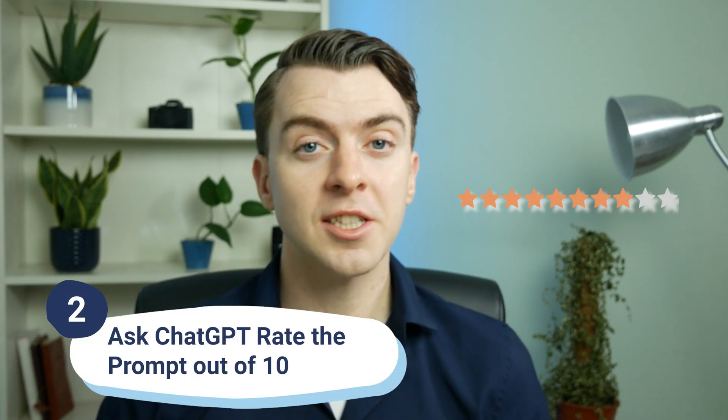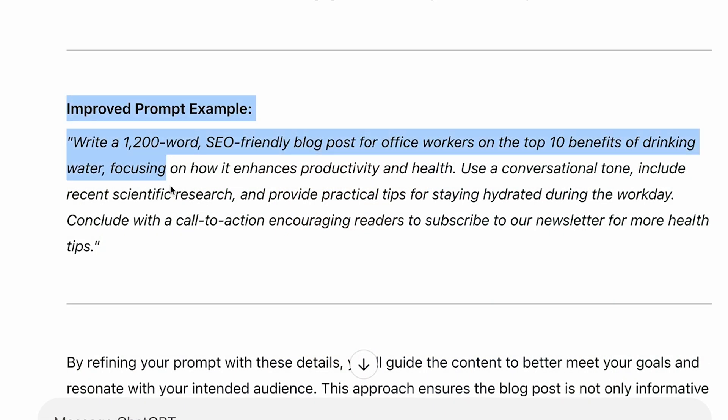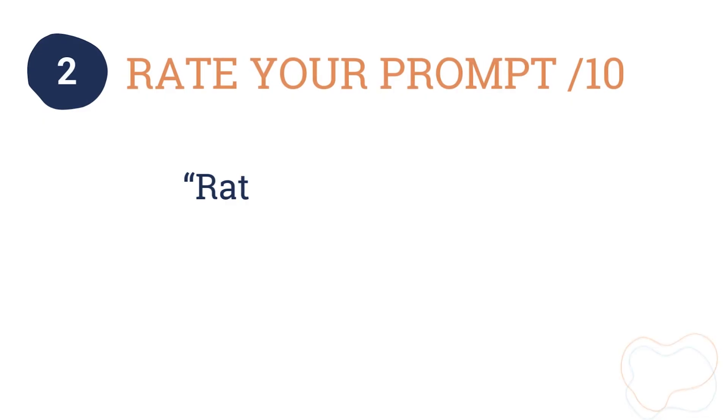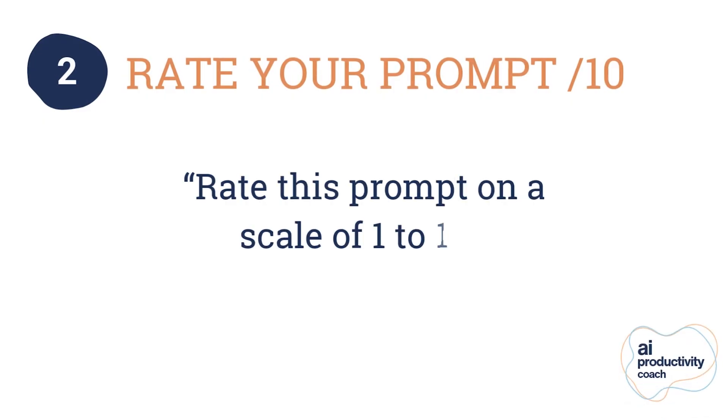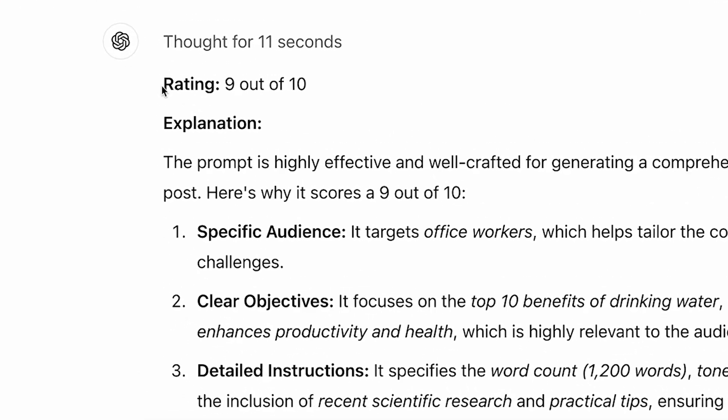Number two is an extension of this, but it's for people who mean business. You ask ChatGPT to rate your prompt out of 10. ChatGPT will always give you a response, even if you ask it to improve your prompt, but you're not fully sure whether it's just making marginal improvements or big improvements. Let's take the prompt from the last example — this is what ChatGPT suggested. But let's see how good it actually is. Rate this prompt on a scale of 1 to 10. It could give you a 3 out of 10, a 6 out of 10, or a 9 out of 10.